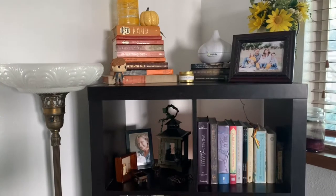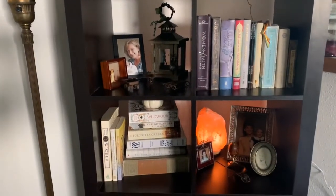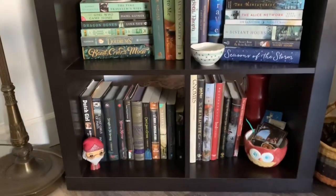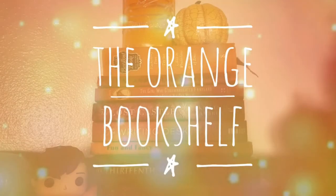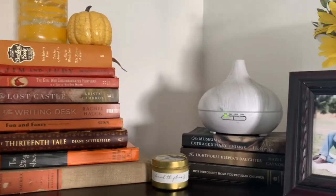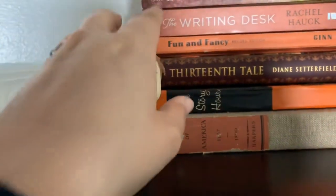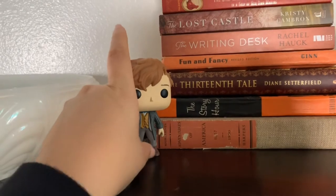This is the main bookshelf in my living room. It sits over in the corner and I have some special knick-knacks on it as well as books, and I decorate my bookshelves according to color. Starting at the top with the orange and red shelf — up here I have my orange, red, and brown books, along with a beautiful picture of the family I nanny and my Newt pop doll, because I absolutely love Newt. He and Ron are my two favorite Harry Potter characters.